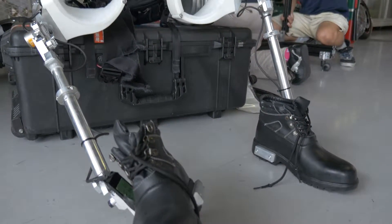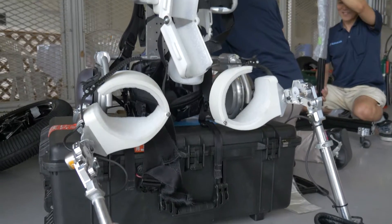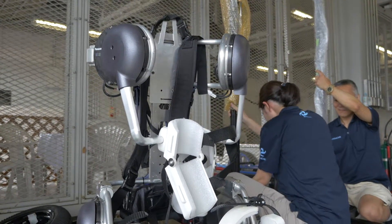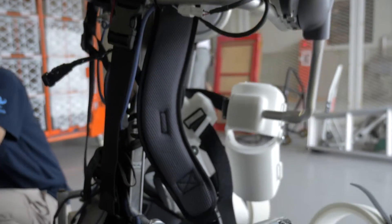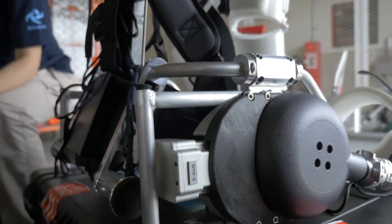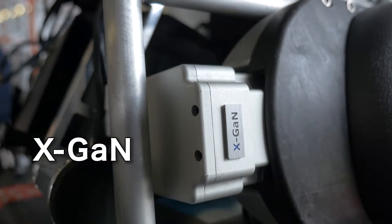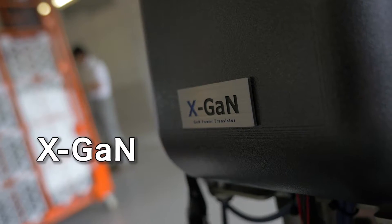The Power Assist Suit was developed by a Japanese venture company, and this type of suit may become available in two years' time. What was especially difficult was making it as light and compact as possible. What helped realize the lightweight and compact size is the XGAN, the next-generation power device developed by Panasonic.